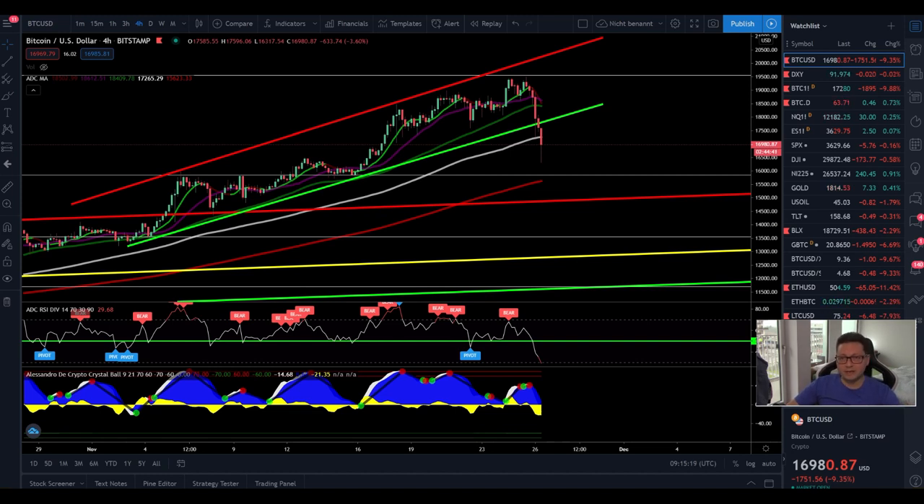Hello everyone, thanks for tuning back in — Alessandro the Crypto here. It looks like we're going to see a Black Friday event in the Bitcoin price. We just started this huge correction that we were waiting for so many days. I told you we have a lot of warning signs up here at around $19,000, and it was good to take some profits in order to rebuy once we see the big correction. We are now breaking the main support of this channel from the last couple of days.